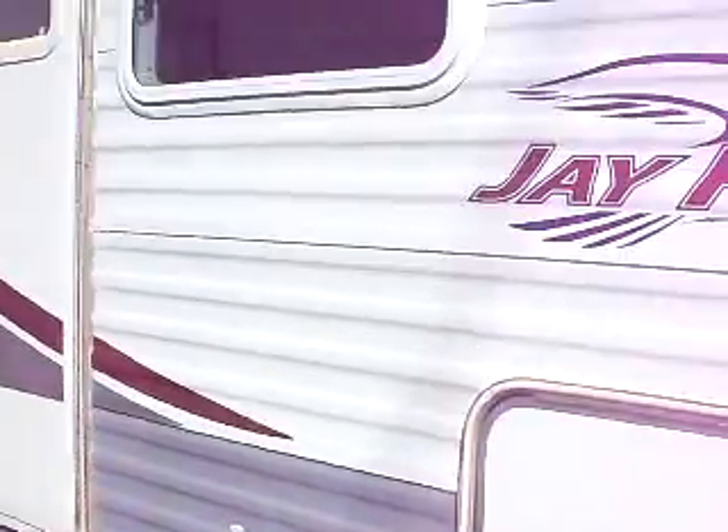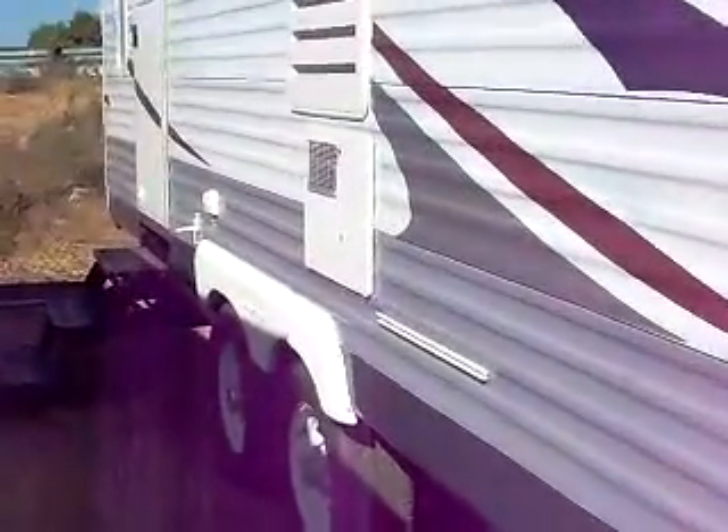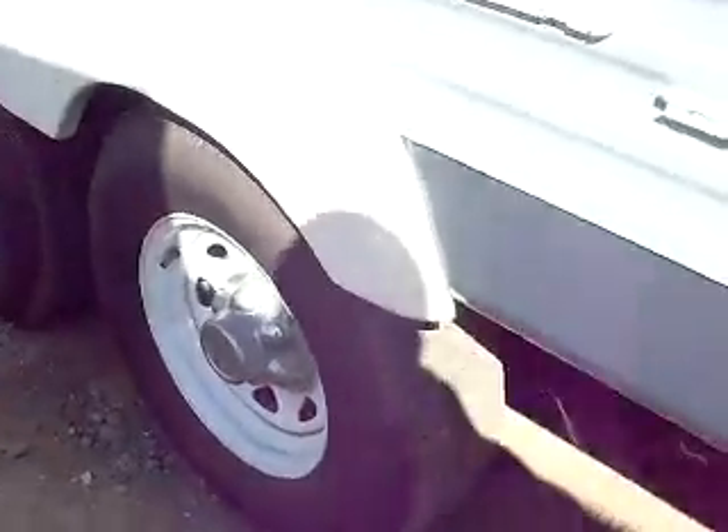Jayco is a Mennonite owned company — in fact, one of the only family owned RV companies in the entire world at the moment. Look at this RVQ out here, which is an outside barbecue setup where you can hang your barbecue, and there's actually a propane access underneath. Plenty of tread on all the tires.